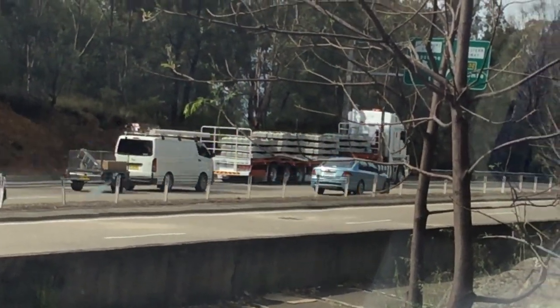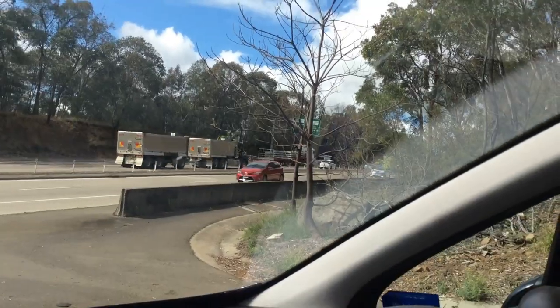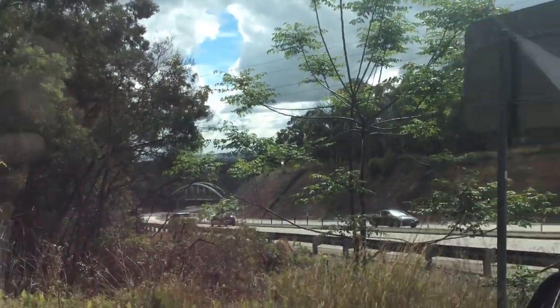That truck's carrying sleepers. Maybe they are actually restoring this line.